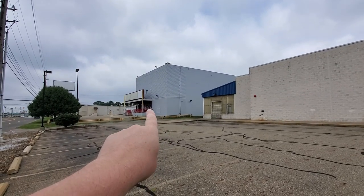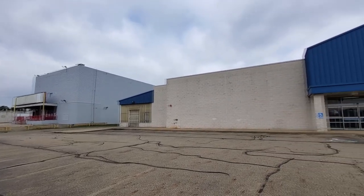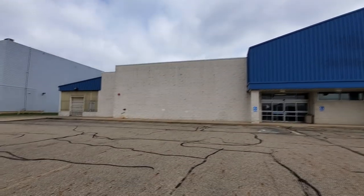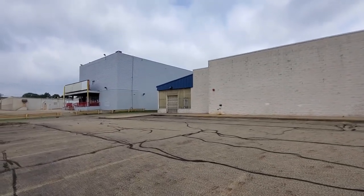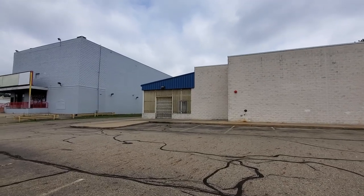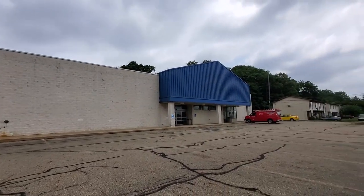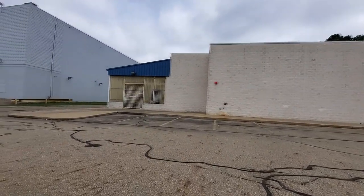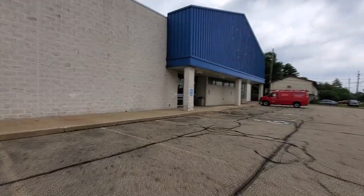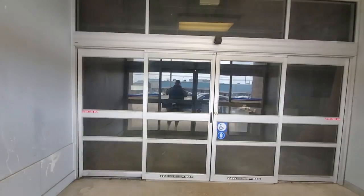Okay guys, here we are at what will be the new location of Busy Beaver. You can see 30th Street Center right behind me. This is the old Sears hardware store — Sears Home, I think it was called. I filmed here before; you might remember there's a guy living in the woods behind it. There's no indication whatsoever yet that they're working on this place. I don't think we can see in through those corrugated panels — let's try to peek in the front door, maybe they're doing a little work.